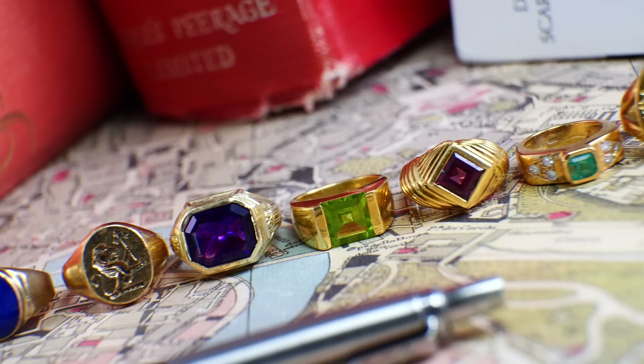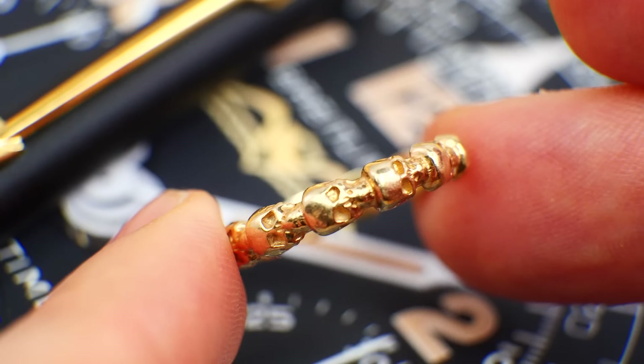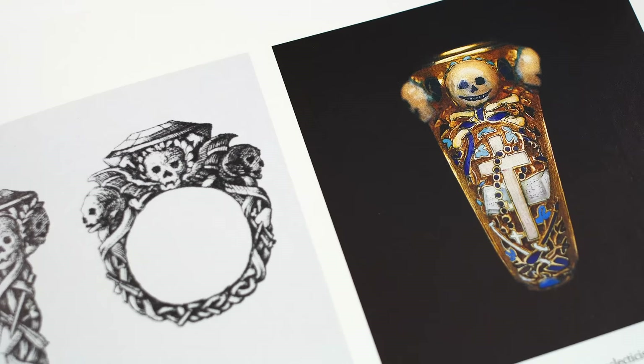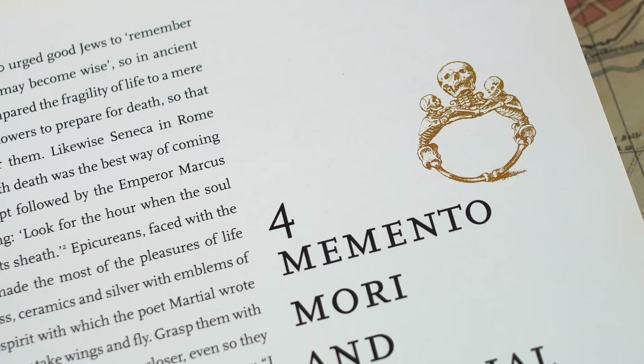I've made several videos about rings explaining the different types, meanings, etiquettes, and traditions that go along with them, so have a look back to find out more. Personally, I wear two. Firstly, matching wedding rings I designed myself, based on Victorian Memento Mori designs, as the idea of the most important person in my life wearing something I personally designed, rather than something store-bought, really appeals to me and makes it feel a little bit more special.